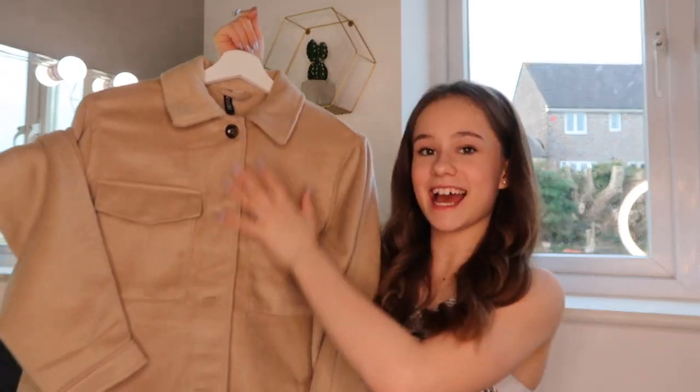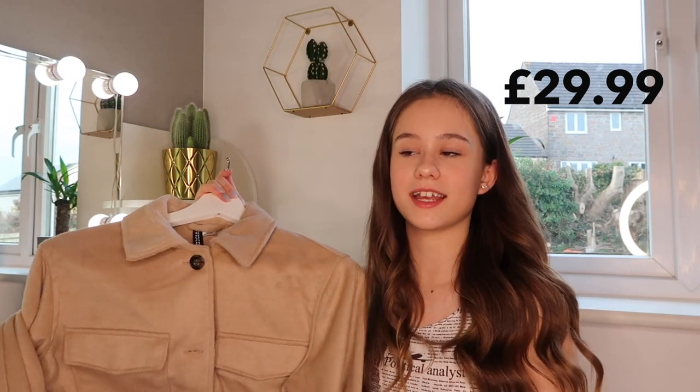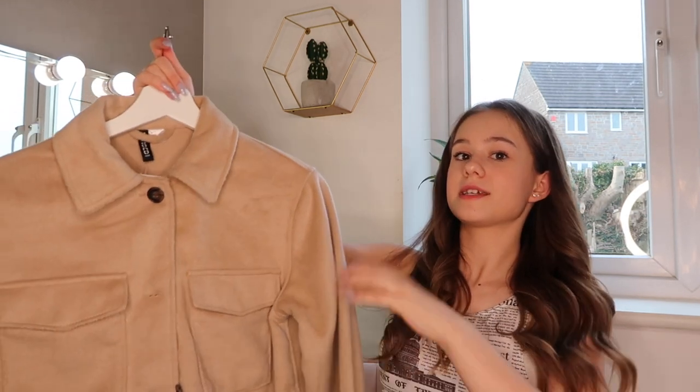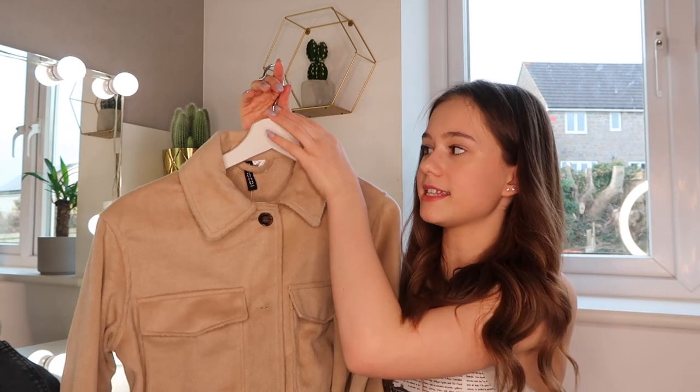The next item is really big so it doesn't quite fit in the camera, but you'll see how nice it is when I try it on. This is an oversized shirt jacket — a shacket, as they call it. I really wanted a jacket like this that I could chuck on over clothes, and also to keep me warm because it is still freezing outside. This was £29.99, which is quite expensive but for this type of material and jacket it's not too bad. It's got real pockets here, which is good.